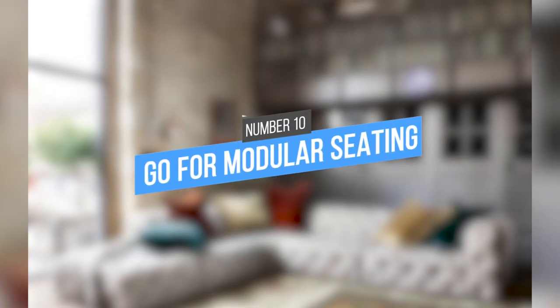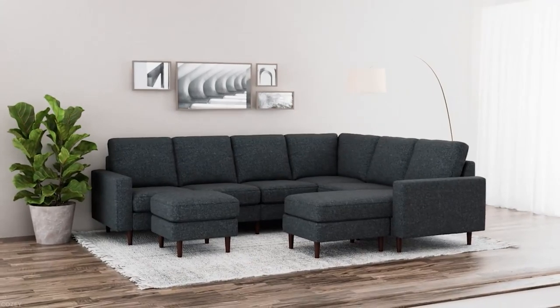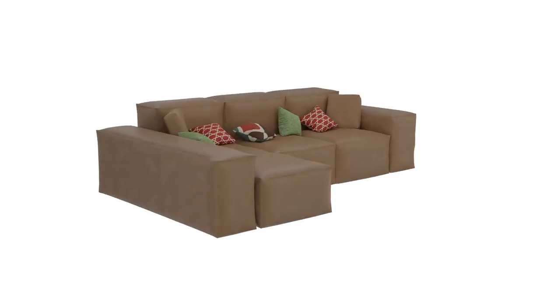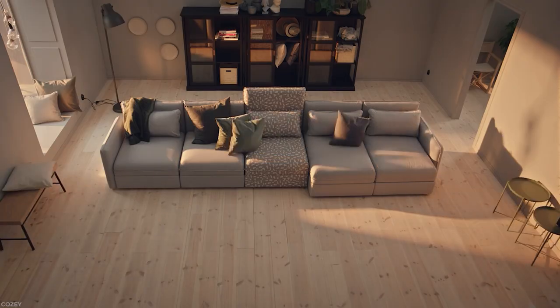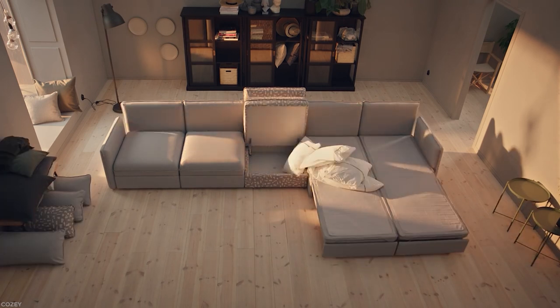10. Go for Modular Seating. When choosing furniture for a rental property, modular seating is always a good option. This type of furniture is easy to move around and can be adapted to fit different spaces. For example, if you have a large living room, you can use the modular sofa to create a cozy seating area. Or if you have a small space, you can break the sofa up into individual sections and use them as accent pieces.